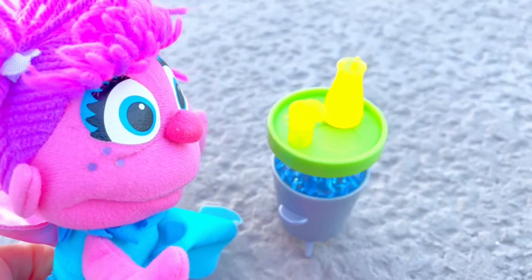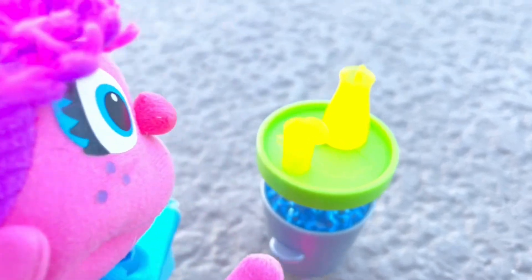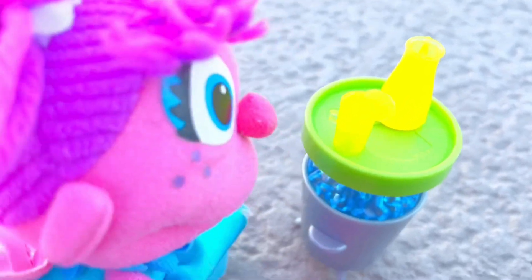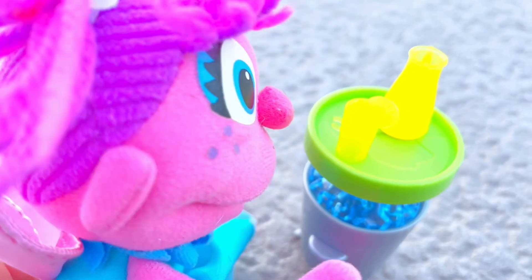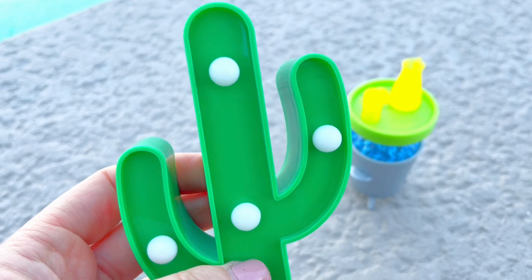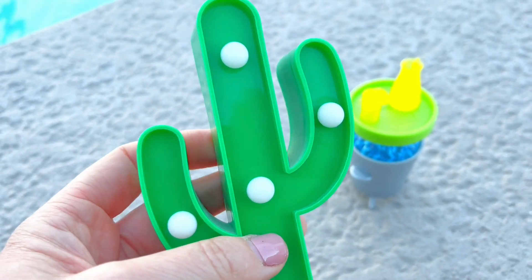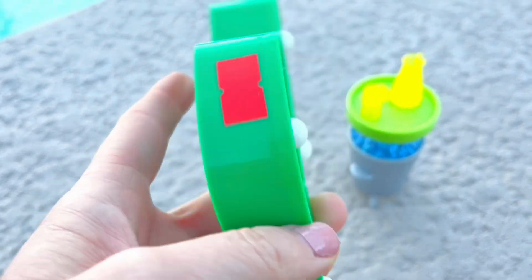She made some freshly squeezed lemonade, so she has her pitcher and a glass with a slice of fresh organic lemon. Abby also loves cacti — cacti is the word for many cactus.